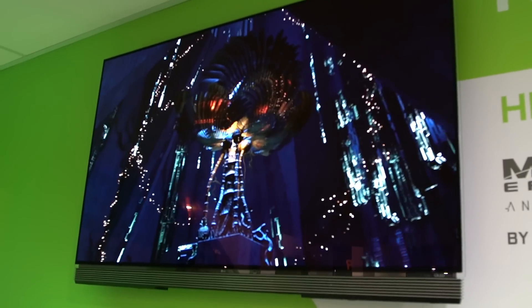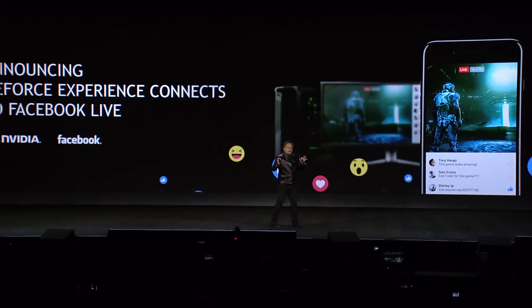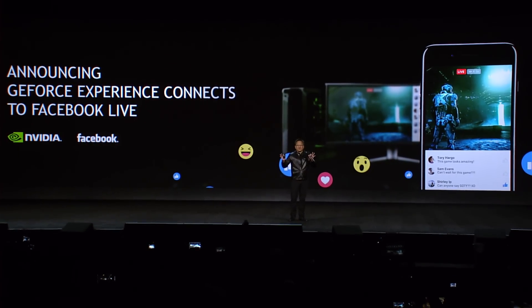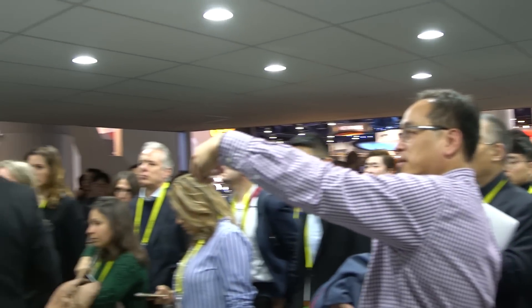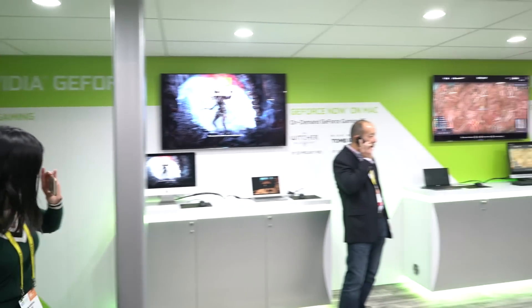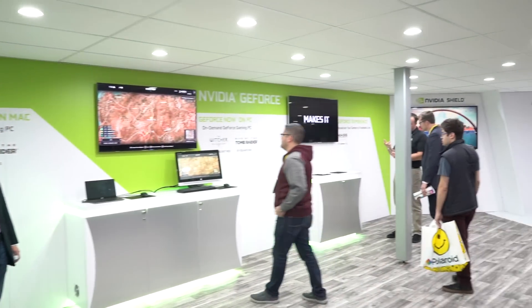Live streaming gameplay has grown exponentially in the past few years, and this is a great tool for NVIDIA gamers. Right within GeForce Experience they can hit a couple of buttons and quickly live stream onto Facebook, where friends can watch, comment, or share. So if you want to go on Facebook Live and stream something more interesting than eating a burrito, now that's possible. That's the GeForce section — we're going to move on.